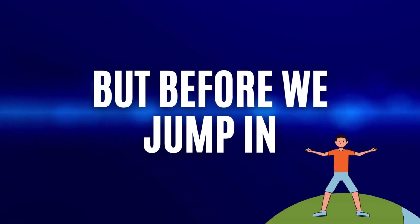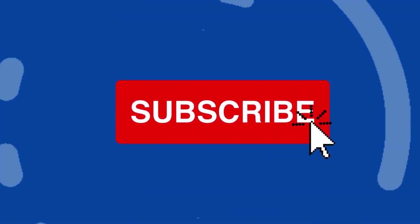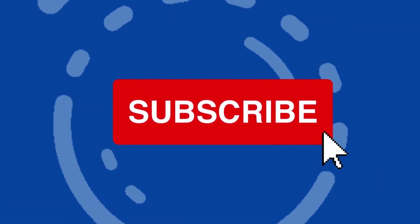But before we jump in, don't forget to hit that like button, subscribe to our channel for more insightful content, and comments down below are always welcomed and appreciated.